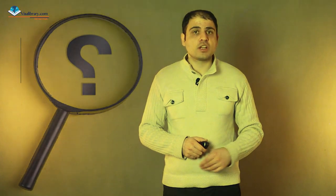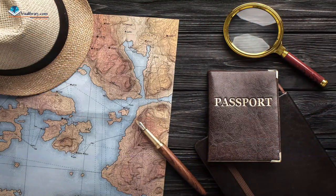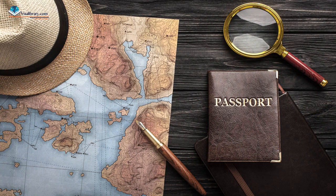The most important requirement is a job offer — you must look for one with an Irish employer or company. There are websites that advertise job positions in Ireland, like jobs.ie, recruitireland.com, and irishjobs.ie. You can find the full list in the Visa Library article from the link in the description. You can also enter Ireland to find a job. If you are among the visa-waived countries, you can enter with your passport and stay for up to 90 days, which may be enough for interviews.